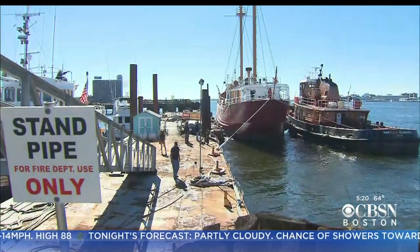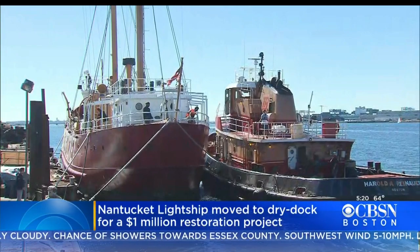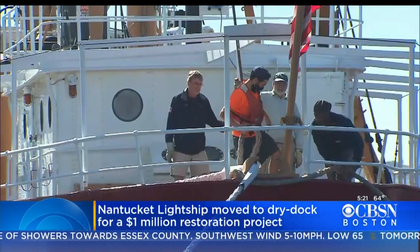The Nantucket light ship is undergoing a major restoration. The 50-foot floating lighthouse and museum has been moved from East Boston to the Fitzgerald shipyard in Chelsea. Crews will replace the 84-year-old steel hull frames and complete other maintenance work.